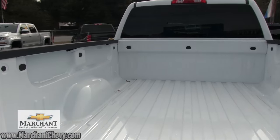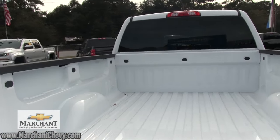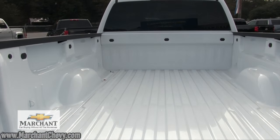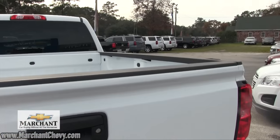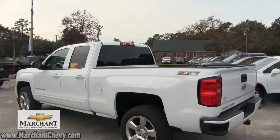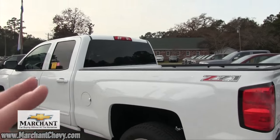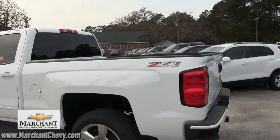We do not add any liners or spray-in bed liners or anything like that on our trucks here at the dealership unless it came from the manufacturer. That's one thing Marchant Chevy is known for — no extra add-ons. We don't want to charge you for something you may not have wanted on your vehicle, which would make the price go up. So if you want it, let us know and we'll get it priced out for you and add it on.